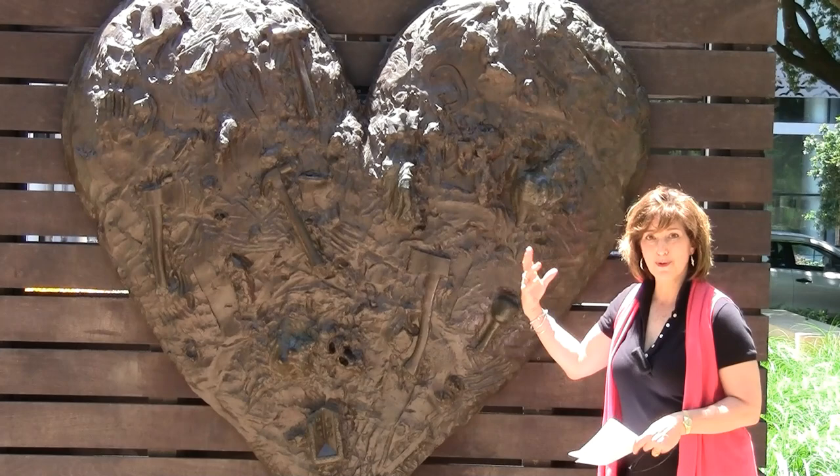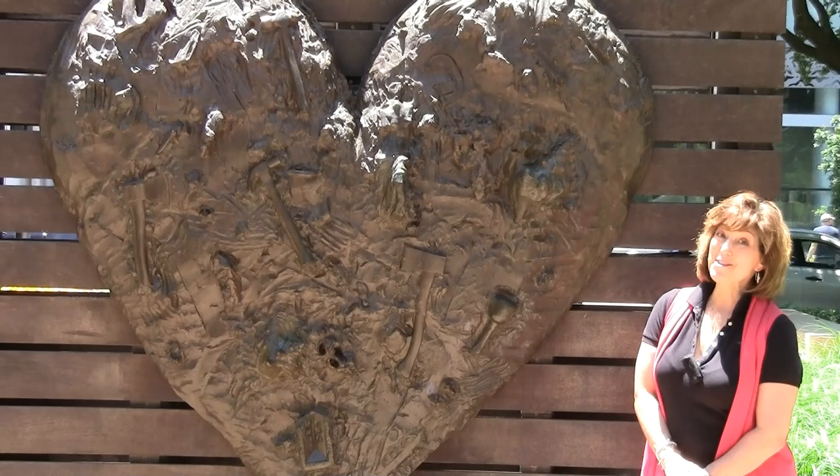Thank you so much for joining me on our tour of Discovery Green. Look for other Art Bites coming up soon — I'm going to highlight other public art locations throughout our great city. Send me your emails and comments. Take care, bye-bye.